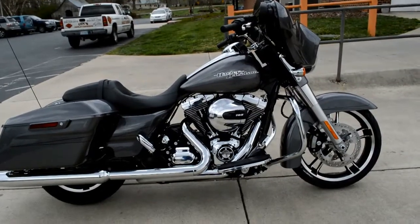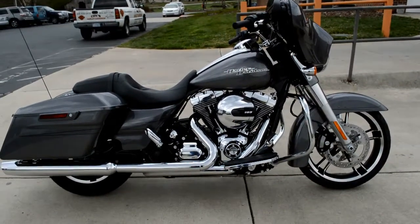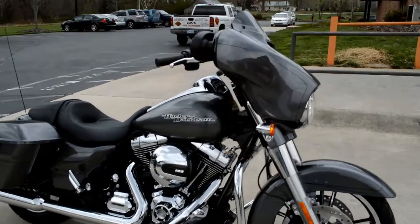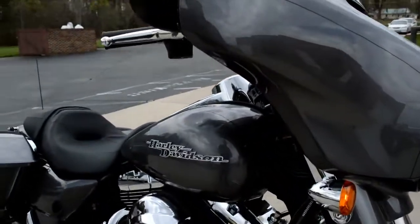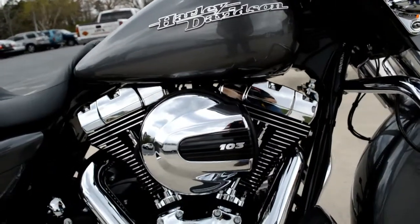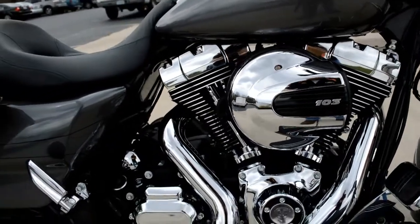We've got a brand new model dressed in a brand new color for 2014. This is the Charcoal Pearl FL HXS Street Glide Special. We've got the pin striping on the tank, front fender all the way back to the bags, and the 103 cubic inch high output motor.